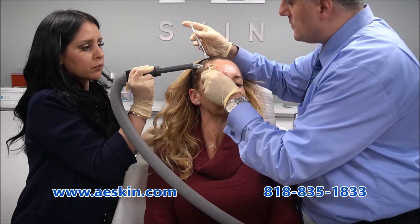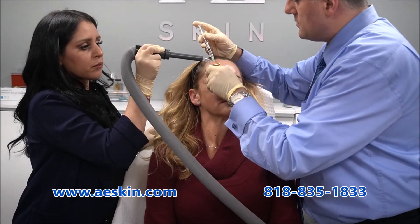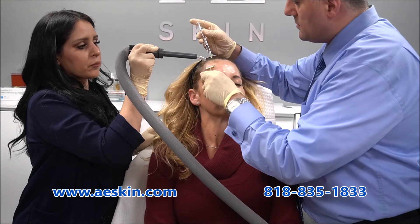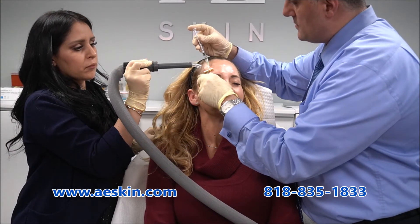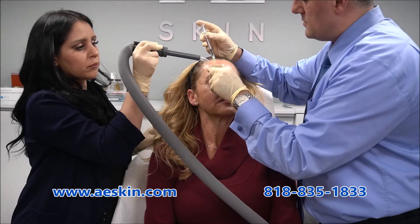The Botox treatment takes just a few minutes so you can have it done during your lunch break. You may notice small bumps in the area after the treatment. This is the liquid from the product and it goes away in about an hour.